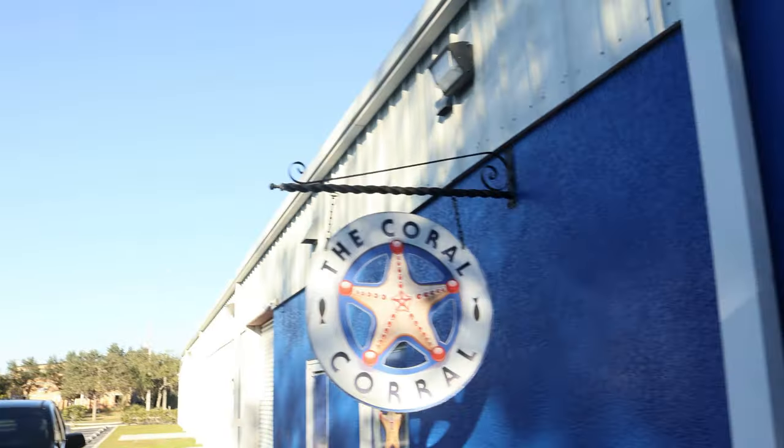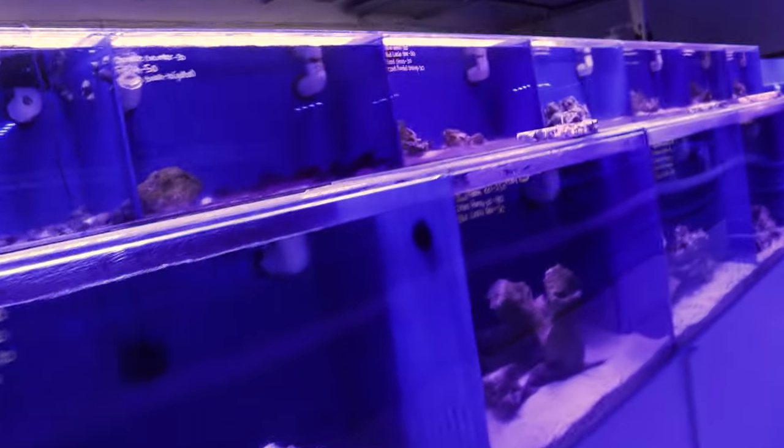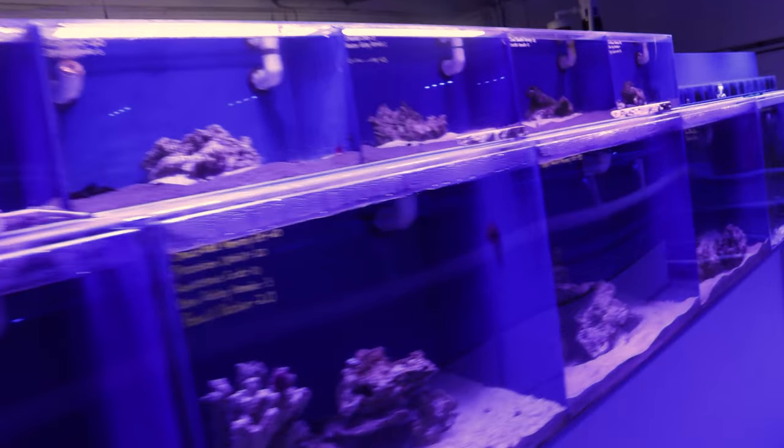Tampa Marine Warehouse did not have any Aptasia-eating filefish. So I called Coral Corral and they told me they had one — in fact, it was their last one. So we stopped in at Coral Corral because they had an Aptasia-eating filefish.